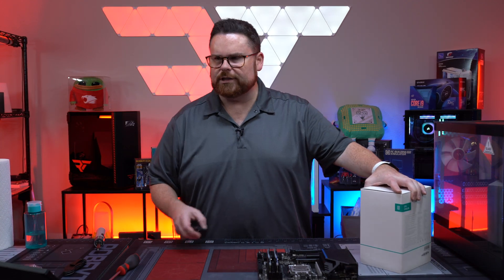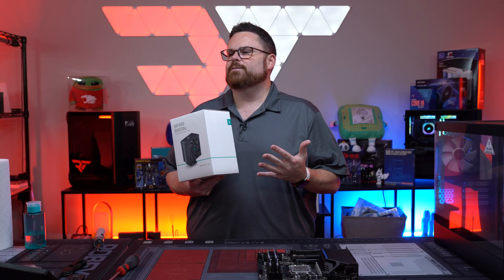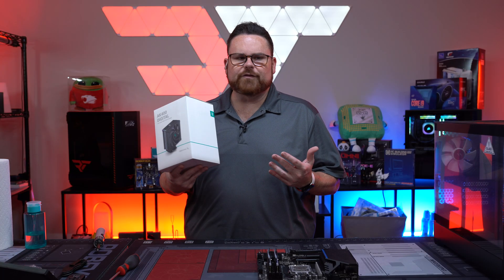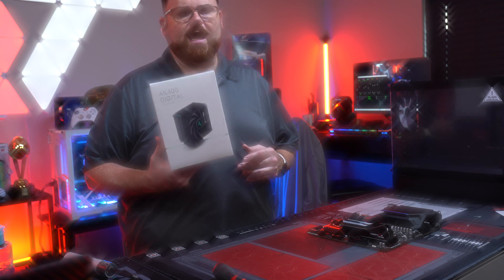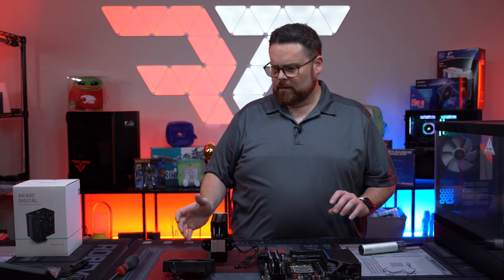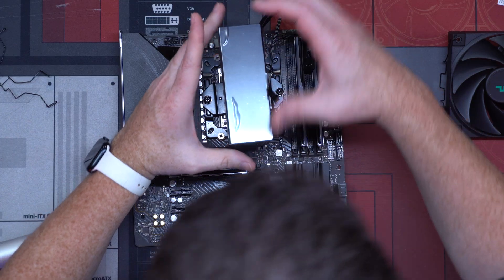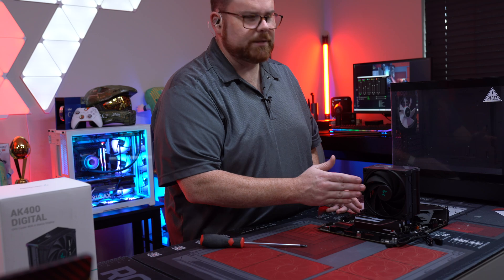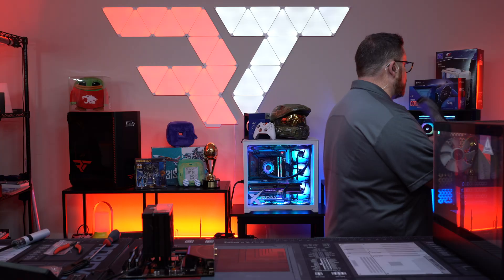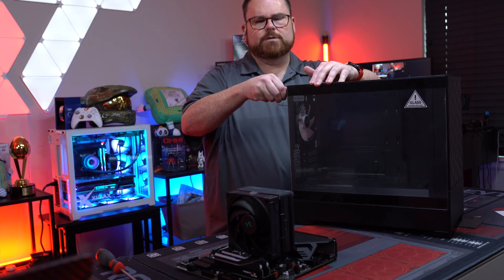This aftermarket air cooler is just for fun, just for a bit of pizzazz. It's where I decided to spend a little extra money. You don't have to — you can just use the stock cooler. But if you want to create a little flash, this is a good option. We've got pre-applied thermal paste on here, so we're just getting it seated down. Now it's installed and good to go. One of the reasons I really like this case is that it actually comes with three RGB fans right off the bat.